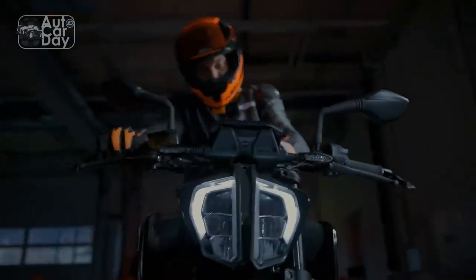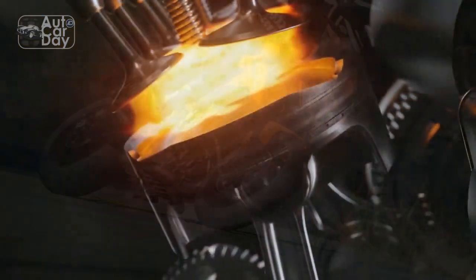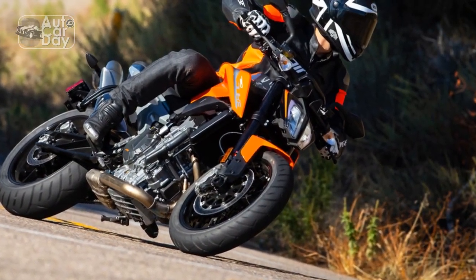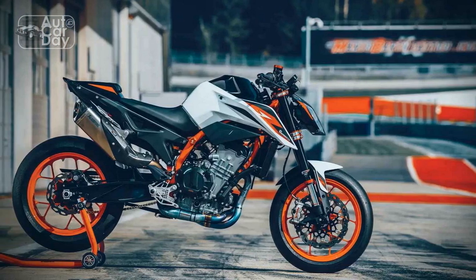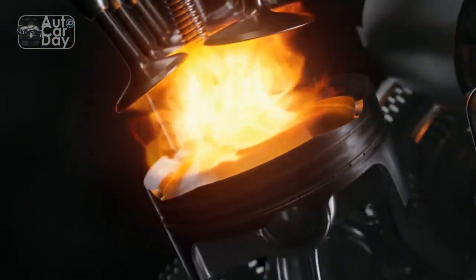Technology and Features: KTM has not skimped on technology in the 790 Duke. It boasts a full-color TFT display that provides vital information to the rider, including gear position indicator, fuel consumption, riding modes, and more. The 790 Duke offers a variety of riding mode options to suit different riding scenarios, from rain mode for slippery conditions to sport mode for an adrenaline rush. The quickshifter, which comes as standard, ensures seamless gear changes without clutch operation.